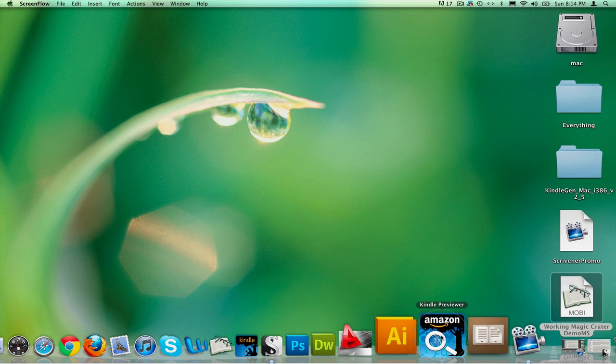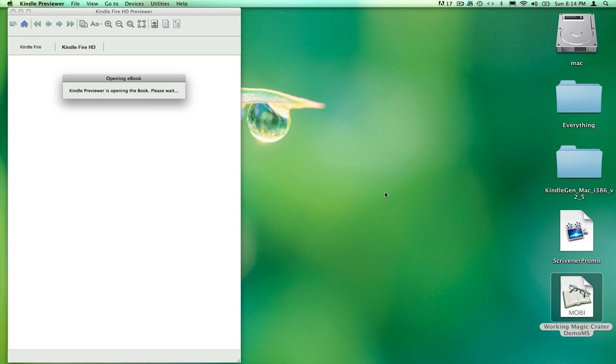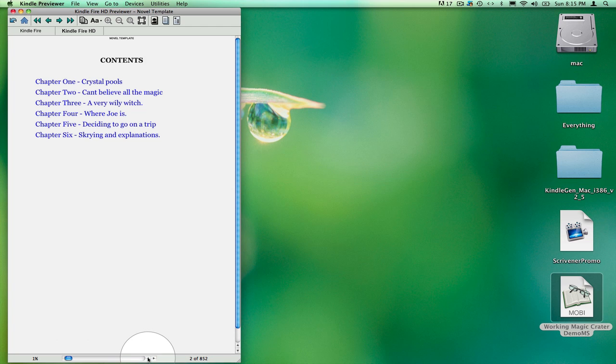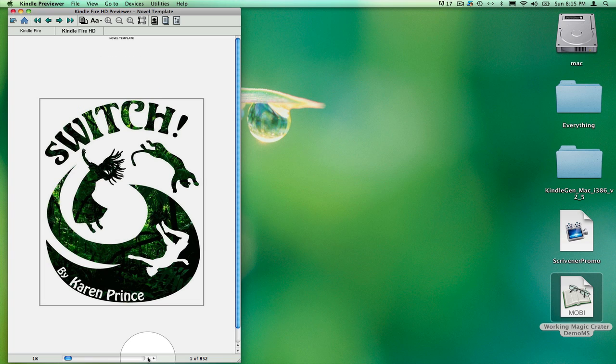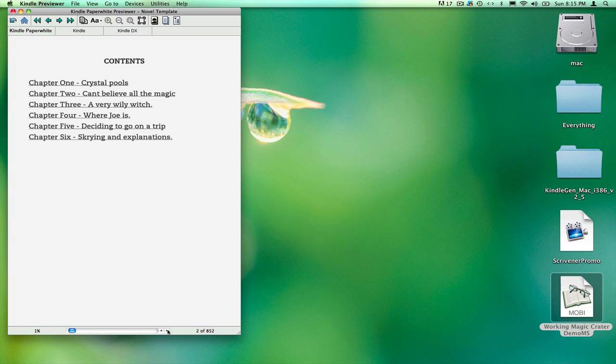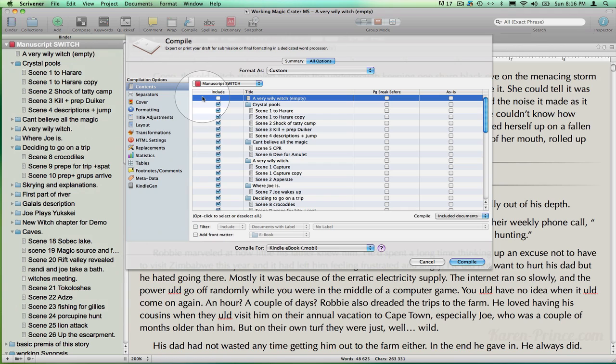Now I can preview it on my Kindle Previewer — free from Amazon, by the way. And that's what it will look like on the Kindle Fire. I like to backtrack on the Previewer and check on my contents and my internal cover. I can also go up to the devices and open it up on the Kindle e-ink and check if my cover still has impact in black and white. I'll check if my contents page is properly interactive. There you go — it has jumped me straight to chapter three. If I'm not entirely happy with my product, I can go back into the compilation options in the compile function and make adjustments and test them until I'm satisfied.